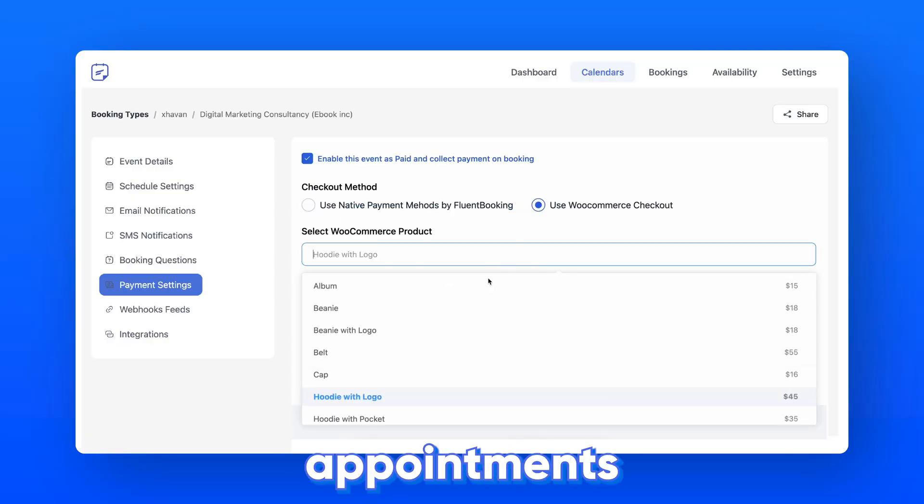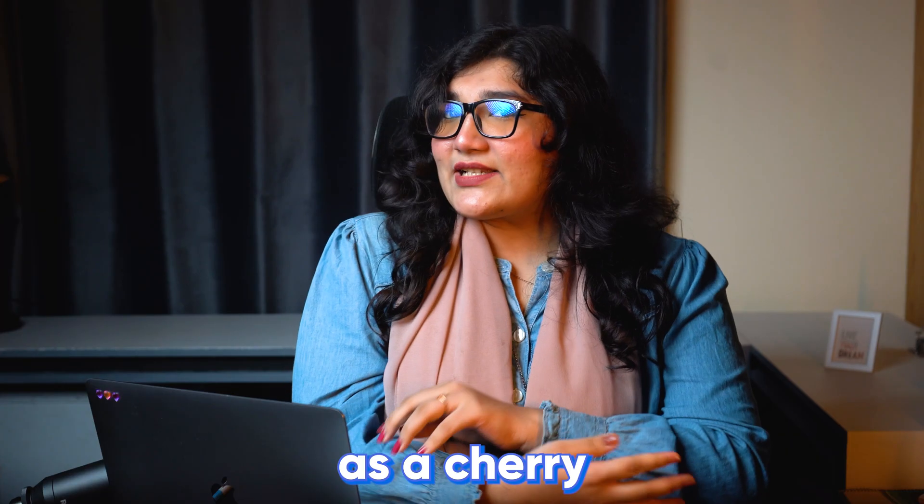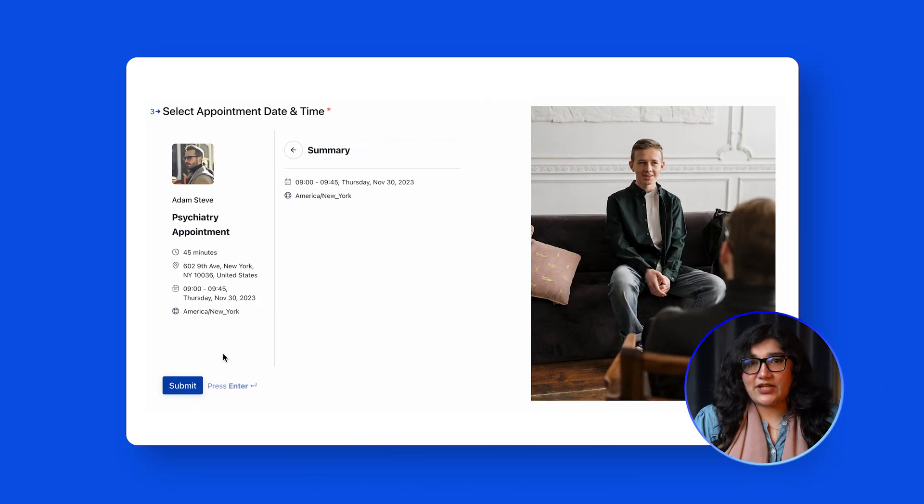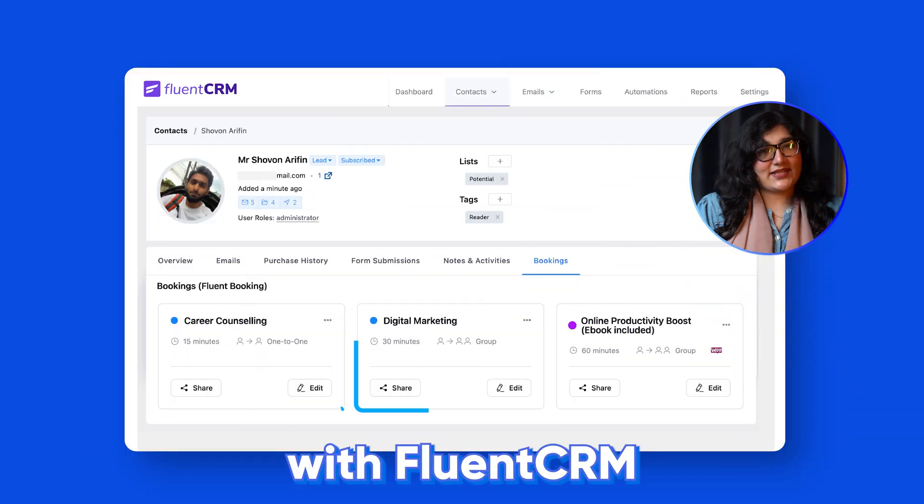Alongside these amazing things, you can receive payments via Stripe or sell WooCommerce products with appointments using Fluent Booking. As a cherry on top, show host info in any form of Fluent Forms and effortlessly nurture your customers with Fluent CRM.